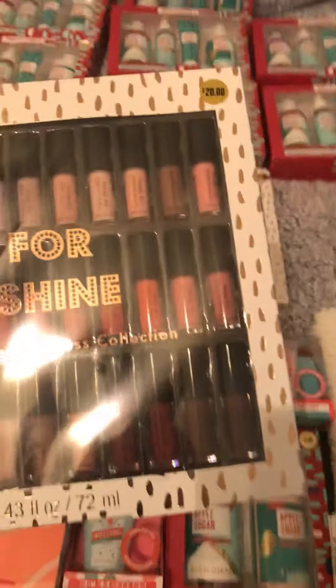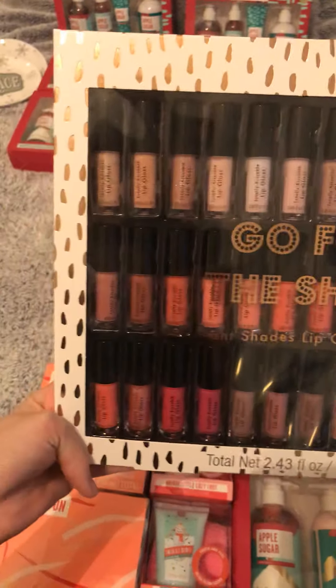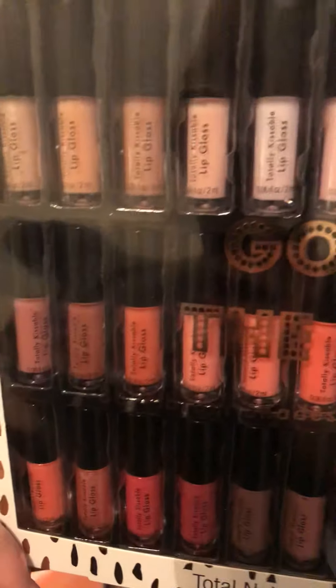Sorry about that — my phone died so I lost you guys, but I'm going to show you real quick where I left off. I'll have to do a Part 3 of the Target 90% off haul. Here are those lip glosses again — there are 36 in there, normally $20, and I paid $2.